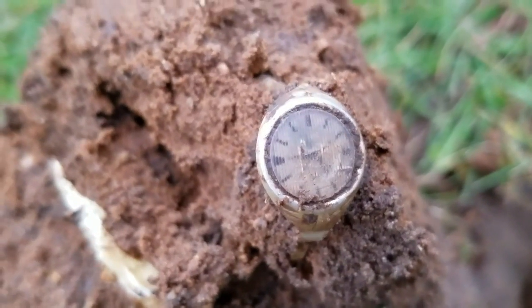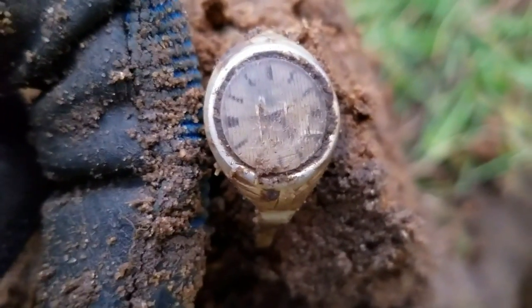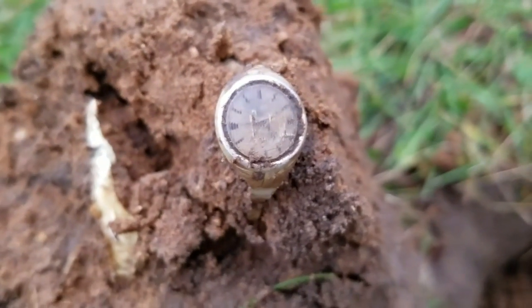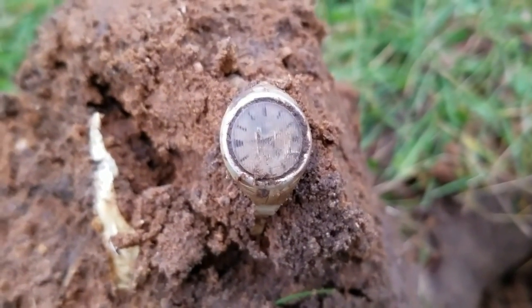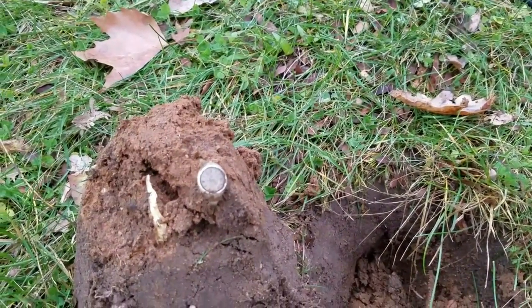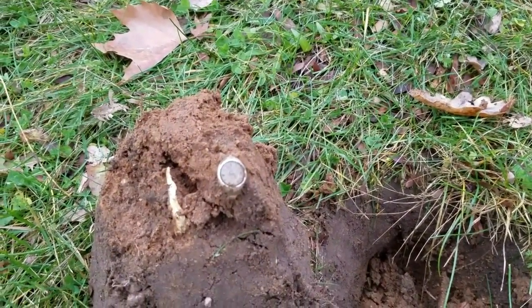Got my second interesting item of the day. This is next to my finger, so it's not as big as it looks in the pictures. It's just a little child's ring. Thought it was kind of cool though. We've got some little ice pellets trying to fall here.